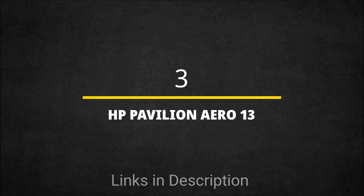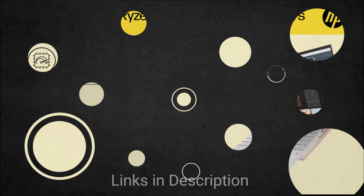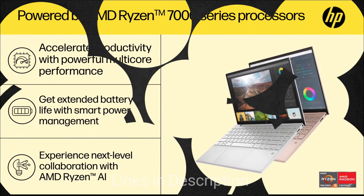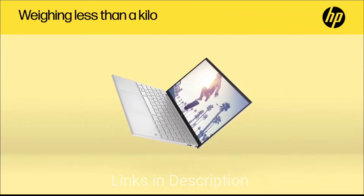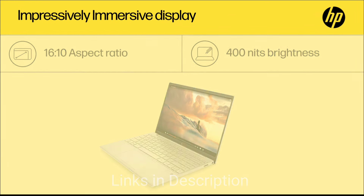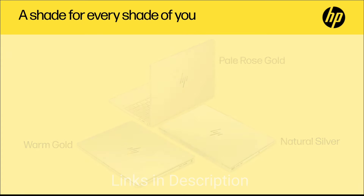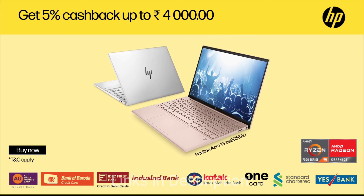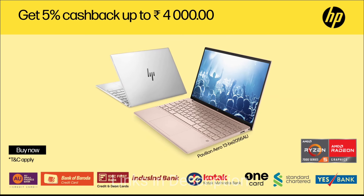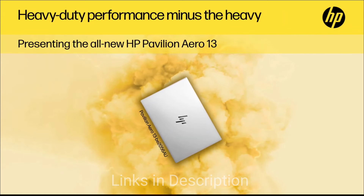Third on the list is the HP Pavilion Aero 13 — the lightweight champion. It is powered by a powerful AMD Ryzen 7 7000 series U processor that handles everyday tasks, multitasking, and even some light content creation with ease. It comes with 16 GB of RAM for smooth performance in demanding applications and a 512 GB SSD offering ample storage space. The laptop also features a 13.3-inch full HD OLED display with stunning visuals, vivid colors, and deep blacks.